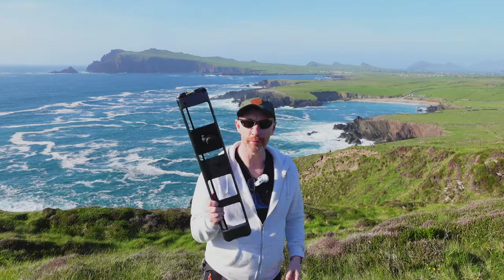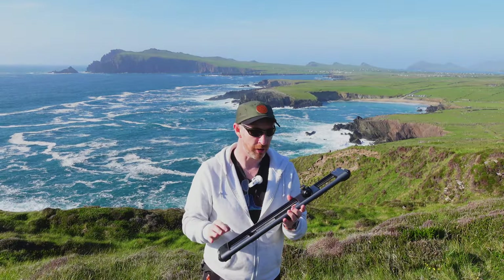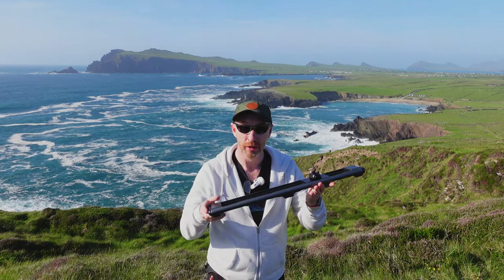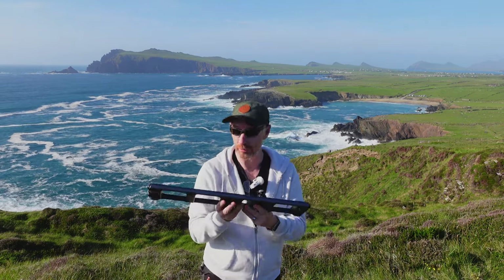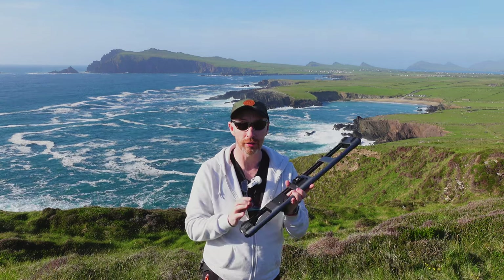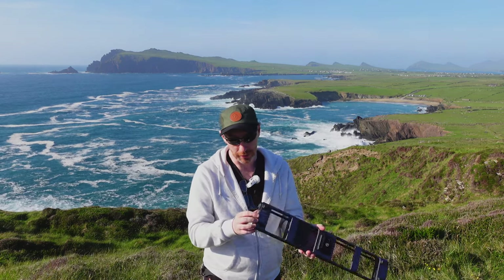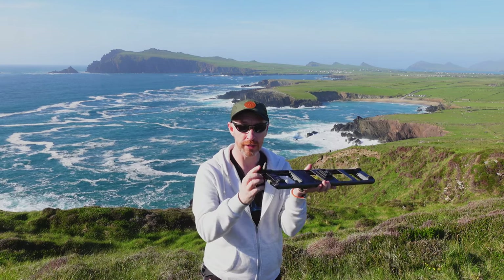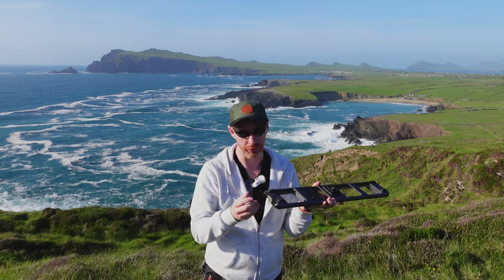I nearly forgot my Rhino Traveler slider. I use it to add cinematic motion to shots in my vlogs. It's very lightweight, can attach to the end of a tripod, and has small foldout legs and clips on the sides that give a bit of elevation and extra grip.